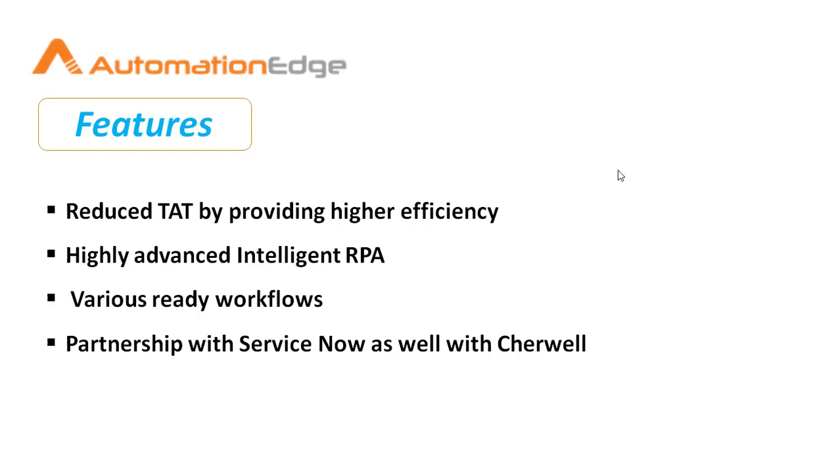AutomationAge applications are available in stores and in the marketplace for vendors including BMC, ServiceNow, and Cherwell. We have ready-made bots available in the store for these three vendors. AutomationAge also has a technology partnership with ServiceNow as well as Cherwell.